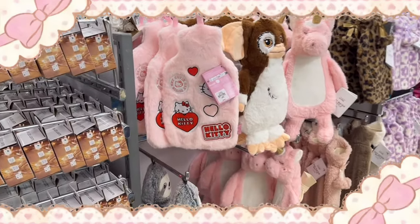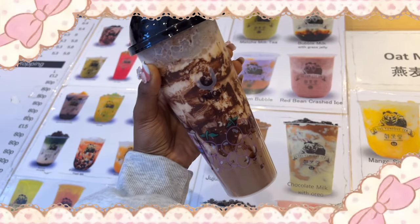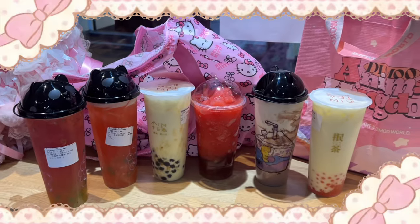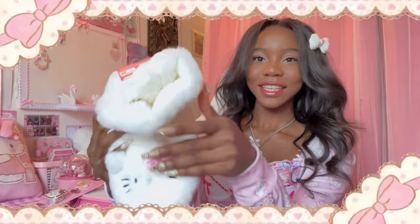There was also a bunch of other stuff in Primark that I didn't get. Me and my friend went and got some new nails from our fave store in Chinatown and we also got some bubble tea, which was really fun. But yeah, this luggage tag has a buckle — I'm not gonna take it off yet, I'll take it off when I'm doing my packing video, which I hope to post as well.